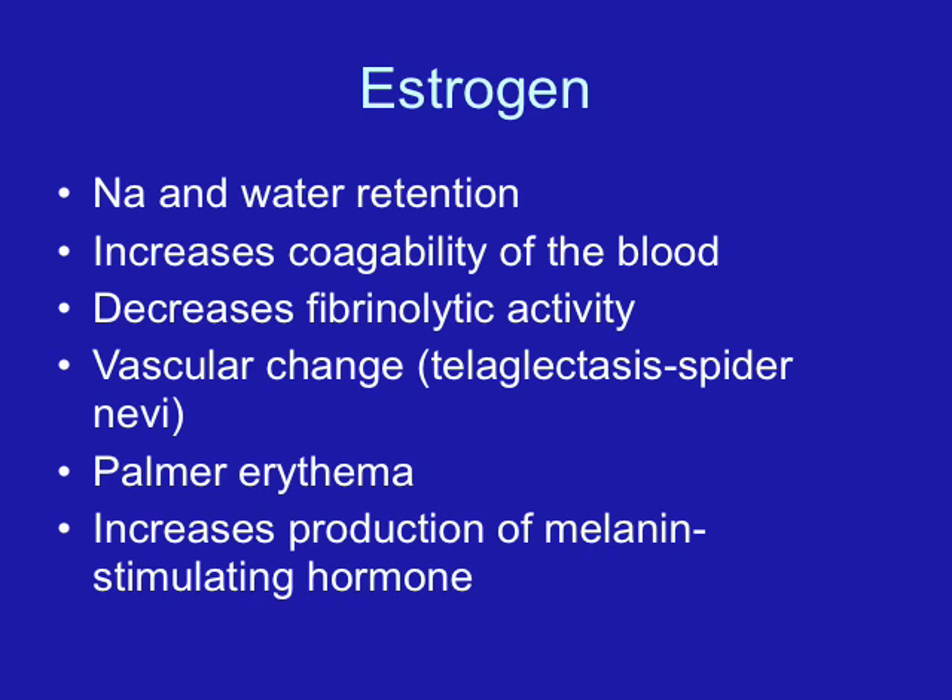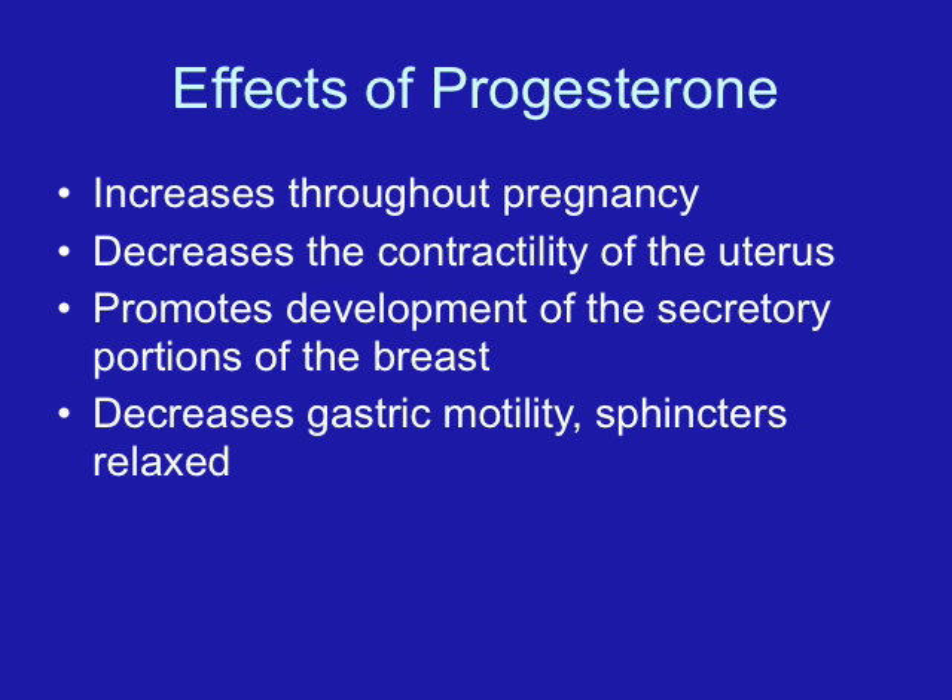Relaxed joints and pelvic ligaments are going to add a little bit more wiggle room for the fetus as it goes through the birth canal. Estrogen is also responsible for increasing the size of the cervix and softening the cervix, as well as for sodium and water retention.